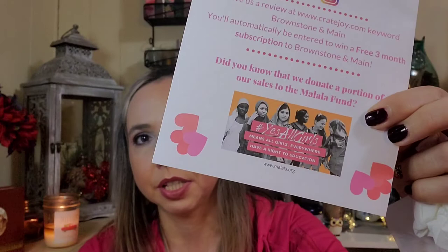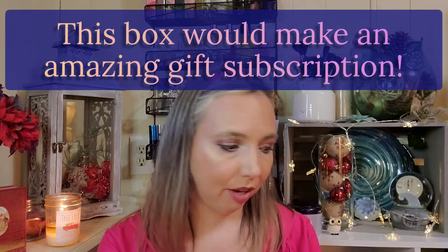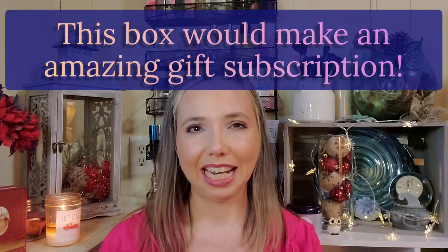If you get the Brownstone and Maine box, you can leave a review at cratejoy.com — keyword 'Brownstone and Maine' — and you'll be automatically entered to win a free three-month subscription. They also donate a portion of sales to the Malala Fund, which supports the right of all girls everywhere to an education, especially in countries where that is very tough. I love supporting small businesses that give back, and this one does.